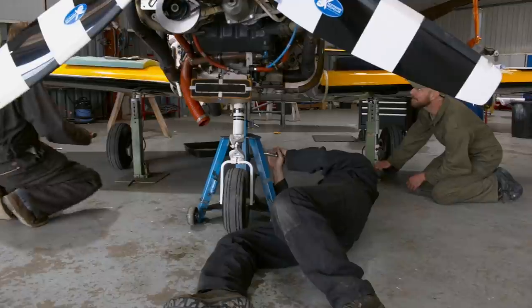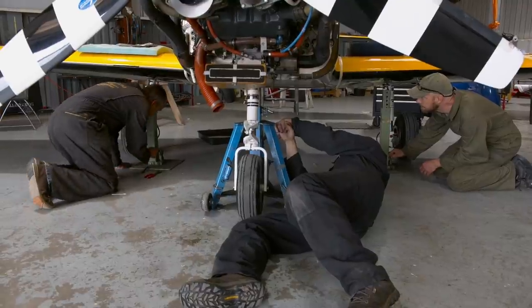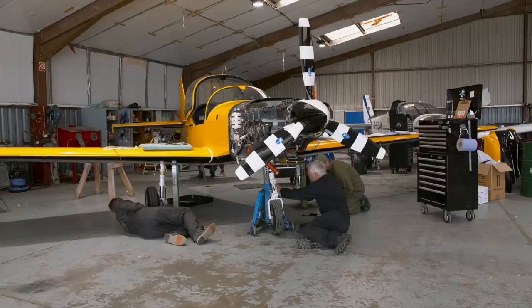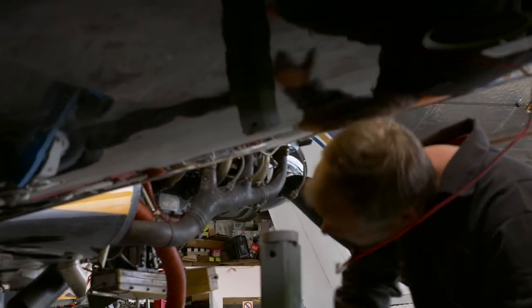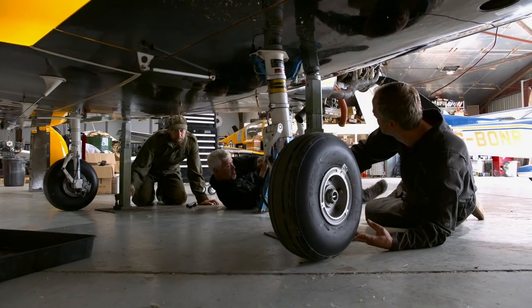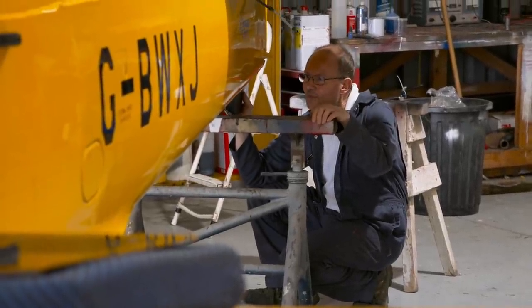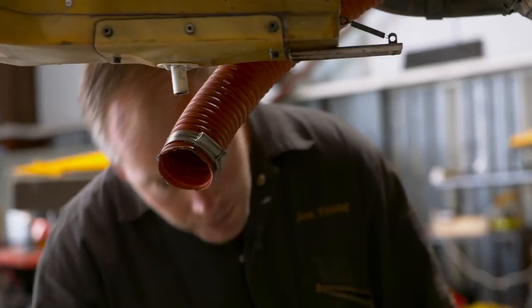Over the other side of the hangar, a Slingsby is halfway through its annual inspection and needs to be raised on jacks so that the undercarriage and wheels can be checked over. It's not as easy as you might think, with the aircraft so finely balanced — one wrong move and it could tip over. All the weight should be on the nose as it jacks up. Three engineers working in unison carefully start raising the wheels, with Aidan joining in to guide the rear of the aeroplane onto a trestle support. We're airborne after a little bit of head scratching, but nothing too dramatic, fortunately.